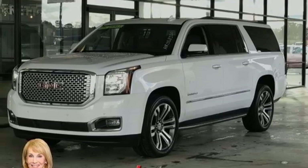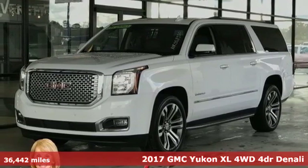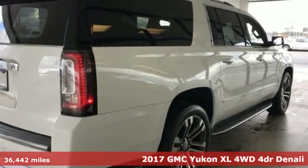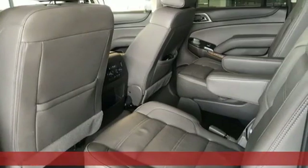Here's a 2017 GMC Yukon XL. Kids, cargo, groups, gear — you can carry even more in this Yukon XL.